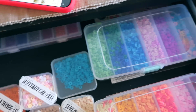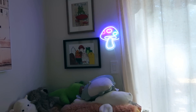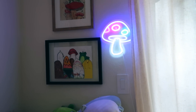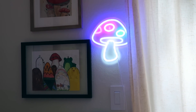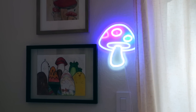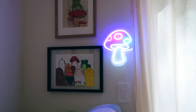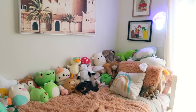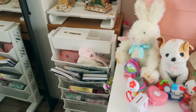Now we're in Lily's bedroom. She's super into mushrooms right now, so I got her this LED neon mushroom sign that she picked out herself — it's $11.98. She draws mushrooms in all her artwork, so it fits her perfectly. She's got stuffies everywhere!